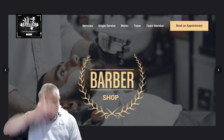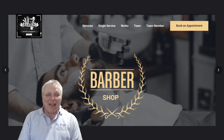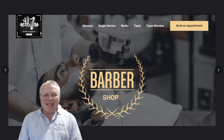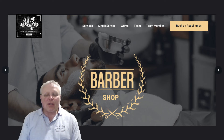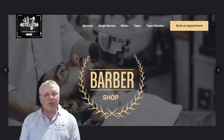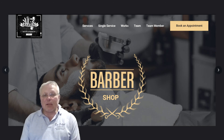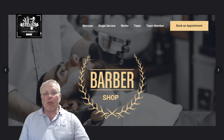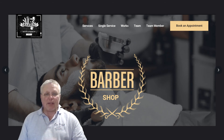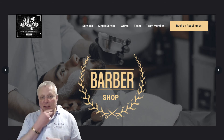For a lot of people, getting to the barber is an important part of their appearance. If you've got a beard you like it looking good, and if you want a haircut you might have a particular style in mind or want to change your style. One of the things that struck me when building this site was that we could book appointments, but also — how often do we know much about the person cutting the hair?